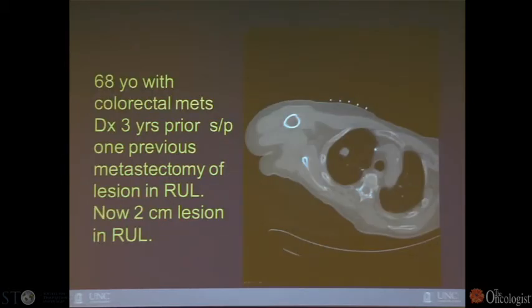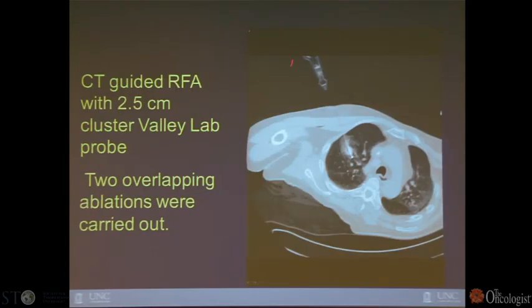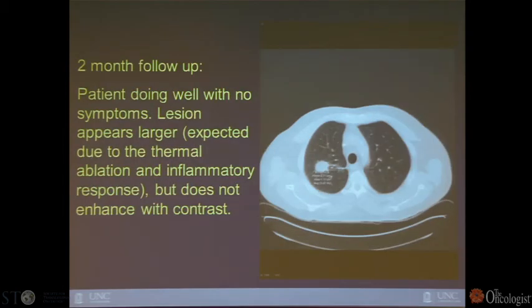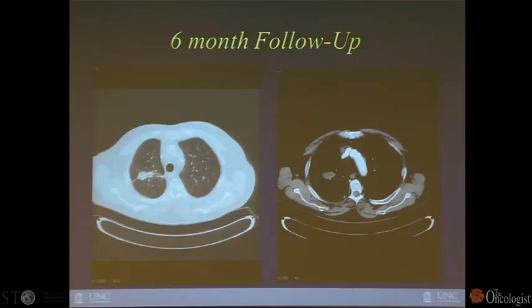Here is an example: a 63-year-old with a colorectal metastasis who had a previous metastasectomy of a right upper lobe lesion, now presenting with a new 2-centimeter lesion. This was targeted with CT guidance, with the probe going into the lesion. Overlapping ablations were used, taking about 15 to 20 minutes. Immediately after, there is a lot of surrounding hemorrhage — it looks like a mess. But with follow-up, after the inflammation and hemorrhage resolve, the lesion starts to shrink. Contrast enhancement is performed to confirm no residual disease, and the lesion continues to shrink at six-month follow-up.